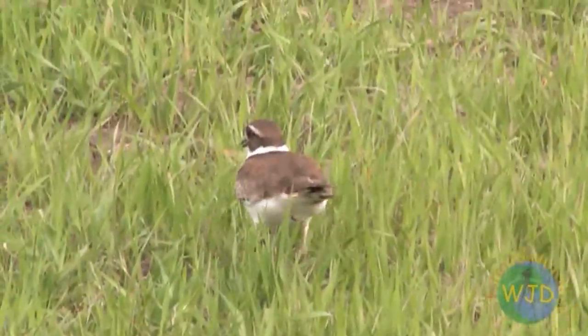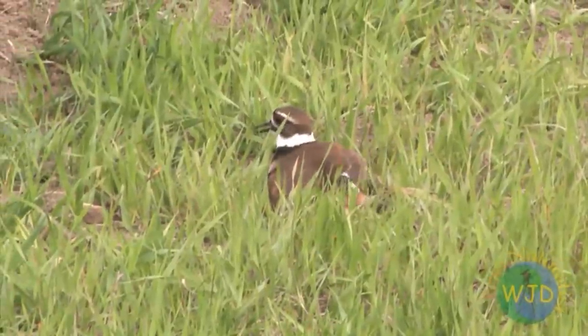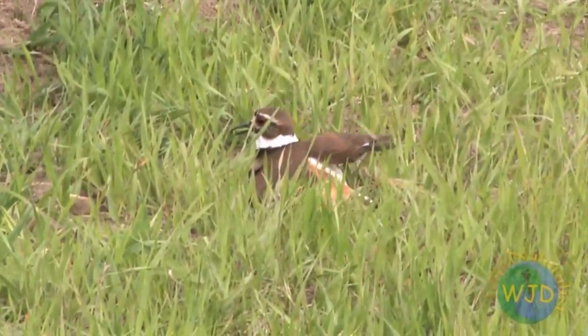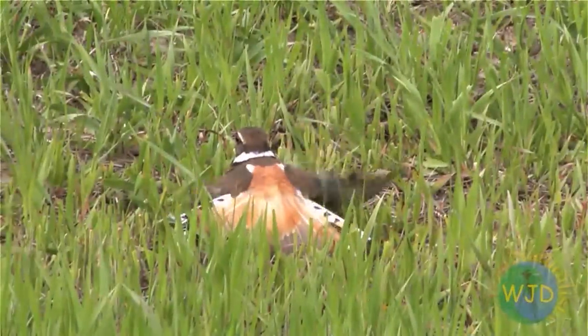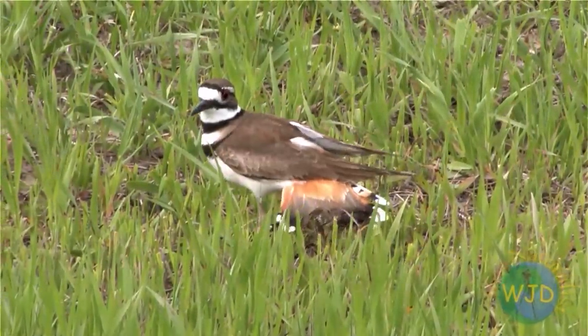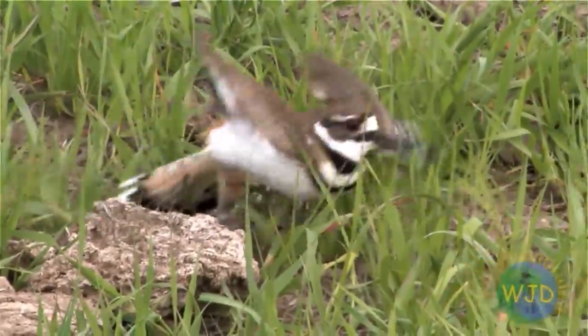As I continued walking, the bird's calls and displays increased in frequency and intensity, until it eventually flattened itself on the ground and pathetically flapped its wings and spread open its tail — an act that exposed a rufous-colored patch on its lower back. This time, its dramatic performance got my attention, and I turned back whence I came with the killdeer leading the way.